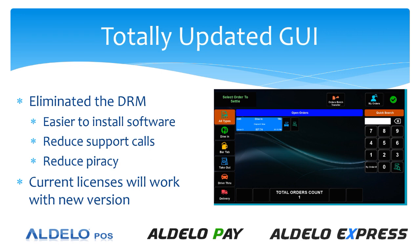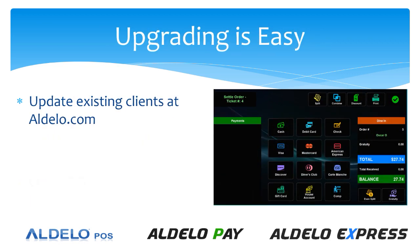The current licenses will work with the new version, so there's no need to re-license the software. It's just a matter of doing the upgrades, and upgrades are really easy. You can update your existing clients at adelo.com.